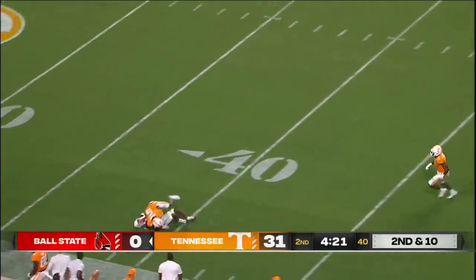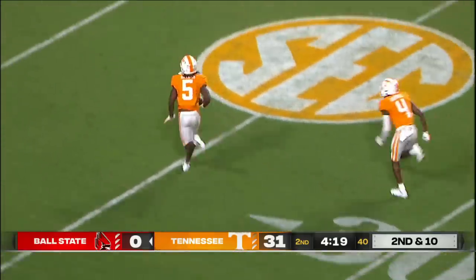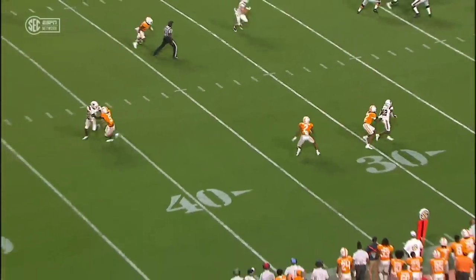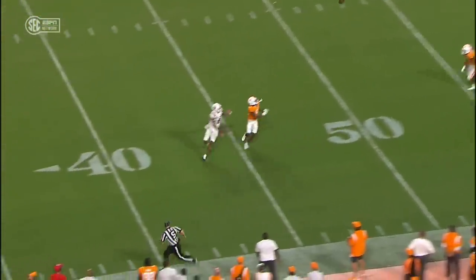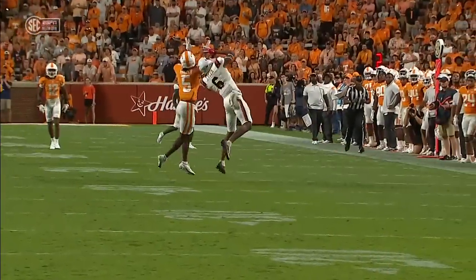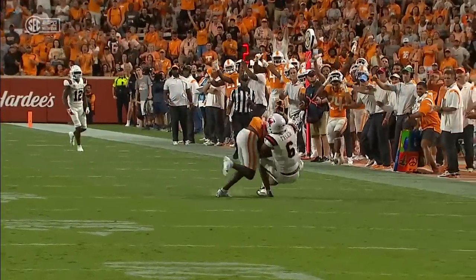Deep ball — kicked off, second pick of the game for Tennessee. Kamal Haddon with the takeaway. Ball State in a condensed set running the smash concept: a flat with a corner route behind it. John Paddock had to drift away to his left, was falling away and couldn't get enough velocity on the ball. Kamal Haddon in the right place at the right time, playing that ball really well.